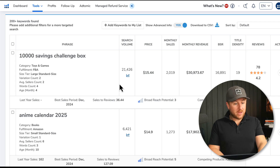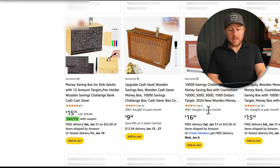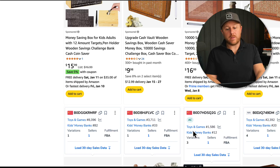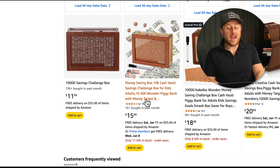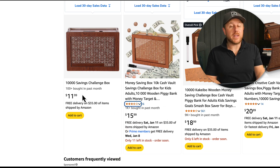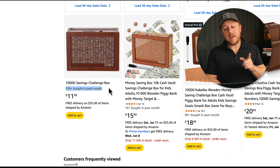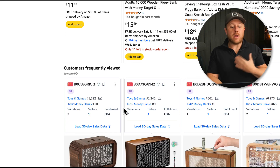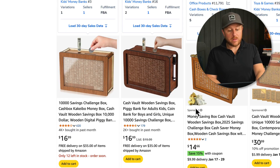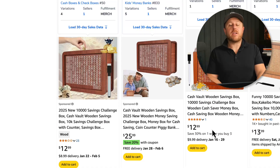Another product that popped up is a 10,000 Savings Challenge Box — 21,000 monthly searches, making $30,000 last month with under 100 reviews. Pulling it up, everybody sells pretty similar products, but the top sellers have very low reviews and are getting over $4,000–$5,000 a month in sales. One person is making over $16,000 a month with only 16 reviews. There's even a new seller with no reviews who doesn't have the Amazon Prime badge, and Amazon says they're getting over 100 sales last month. That's a good indicator this market has room for new Amazon sellers.